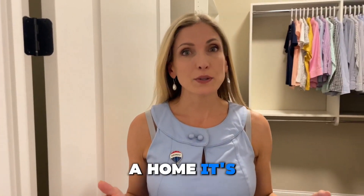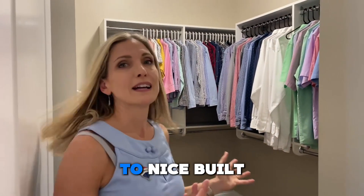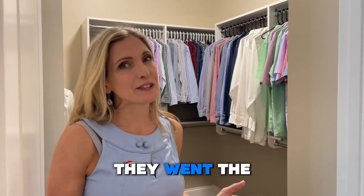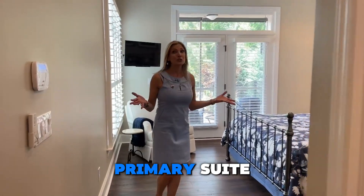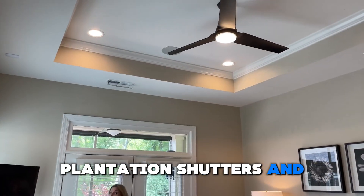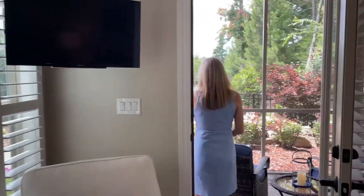When you build a home, it's always an option whether you want the wired shelves or upgrade to nice built-ins — and you can see my clients went the fancy route. In the primary suite we have the tray ceiling, plantation shutters, and then access to my favorite: your screen porch.